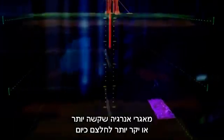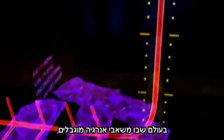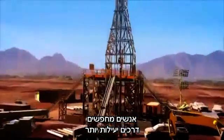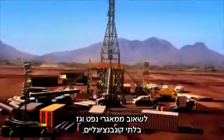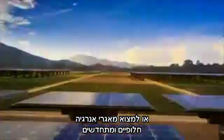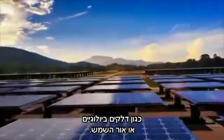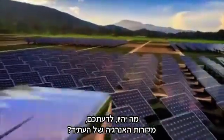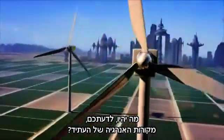Energy resources that are currently difficult or expensive to extract are called unconventional oil and gas. In a world with limited energy resources, people are looking at more efficient ways of tapping into unconventional oil and gas, or at alternative and renewable sources of energy, from biofuels or the sun. What do you think will be the energy sources of the future?